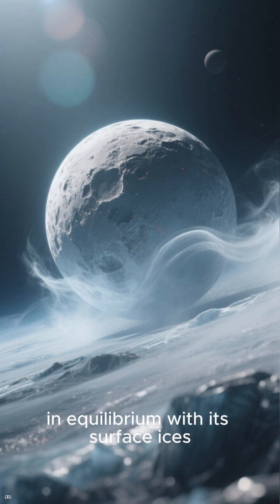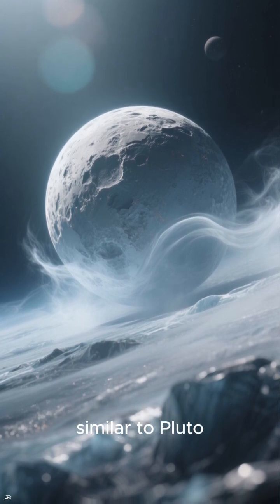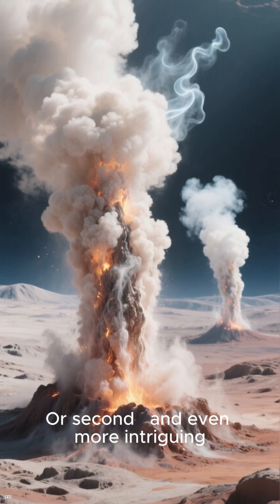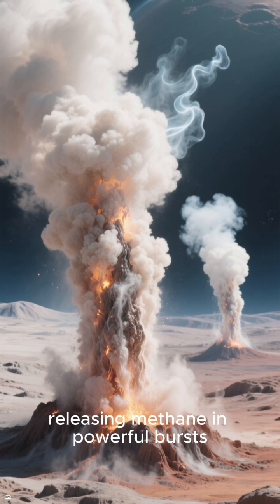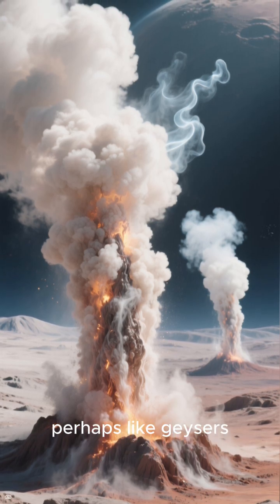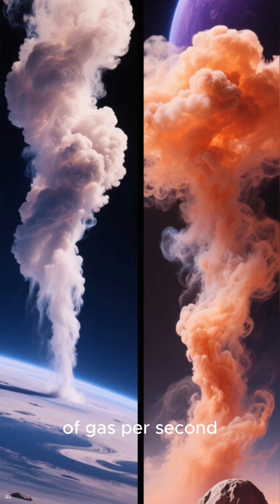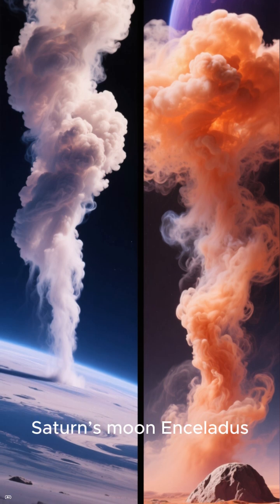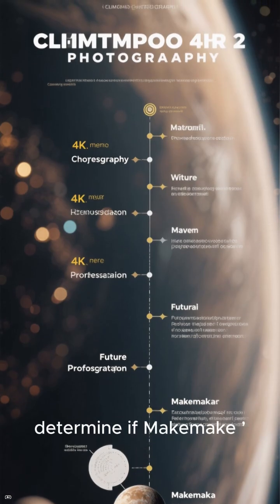What does this mean? There are two possibilities. First, Makemake could have an extremely thin atmosphere in equilibrium with its surface ices, similar to Pluto but even more elusive. Or second, and even more intriguing, Makemake might be geologically active, releasing methane in powerful bursts — perhaps like geysers. According to models, it could eject hundreds of kilograms of gas per second, rivaling the plumes on Saturn's moon Enceladus.